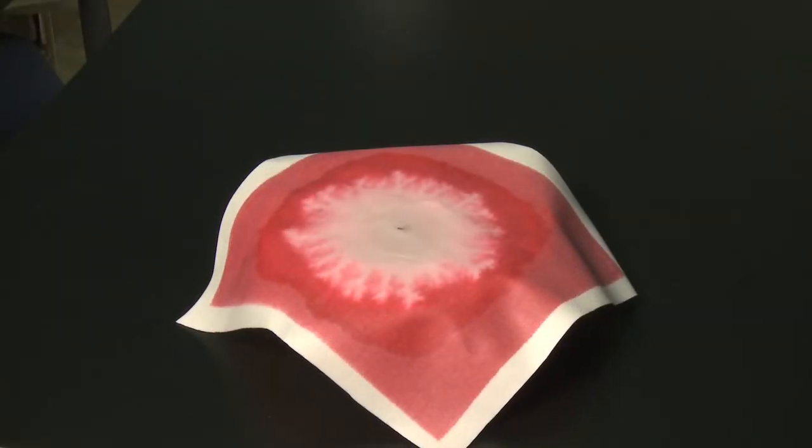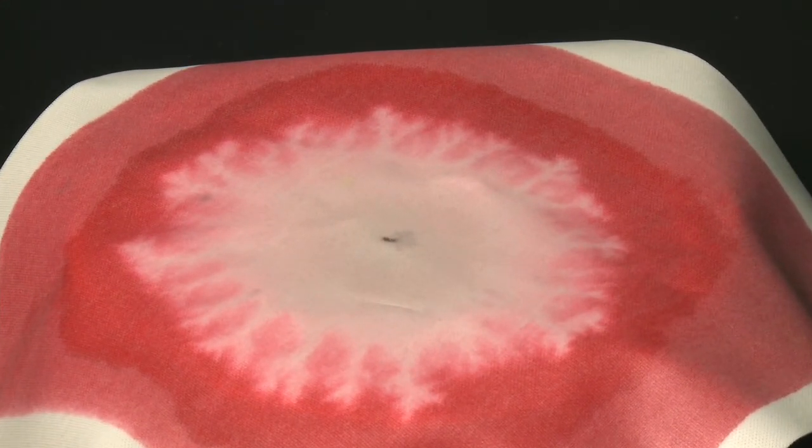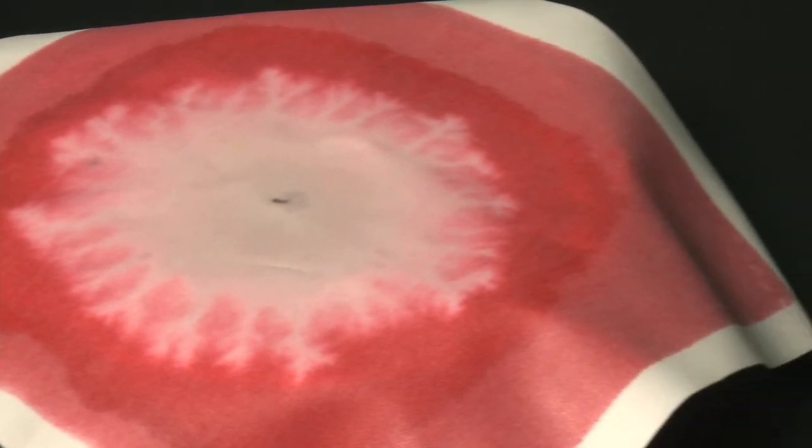Our solution indicates when any fluids have passed through the mattress cover by changing colour around that site — it reacts to any fluids going through — and when the nurses come to change the sheets or wipe the mattress clean, there's an immediate visual indicator telling them that the mattress has been compromised.